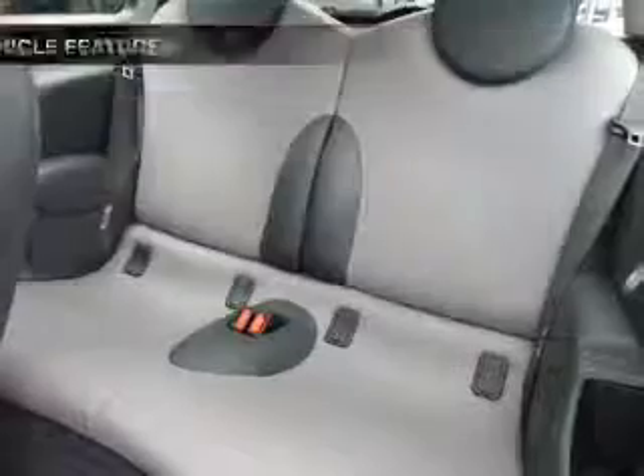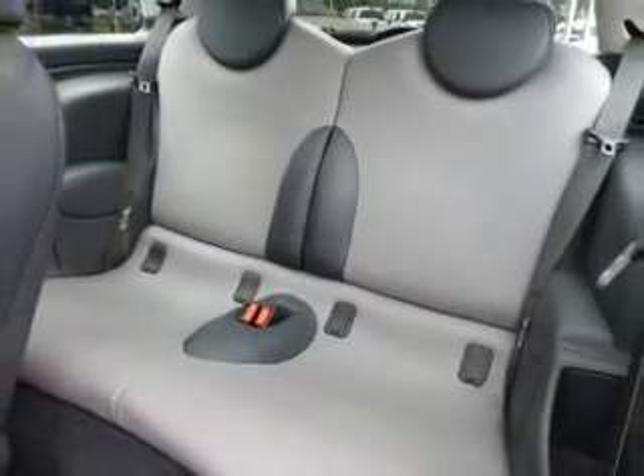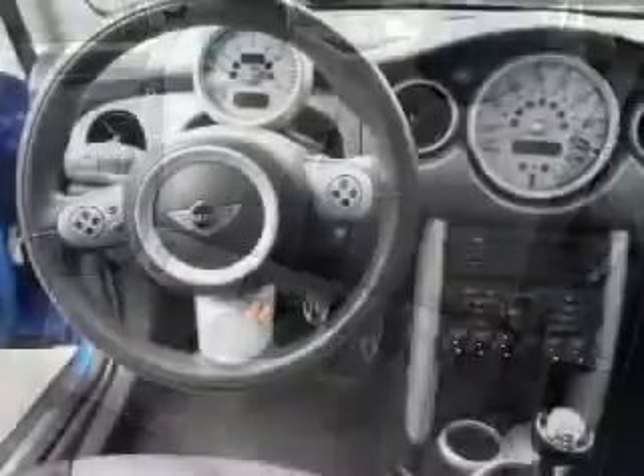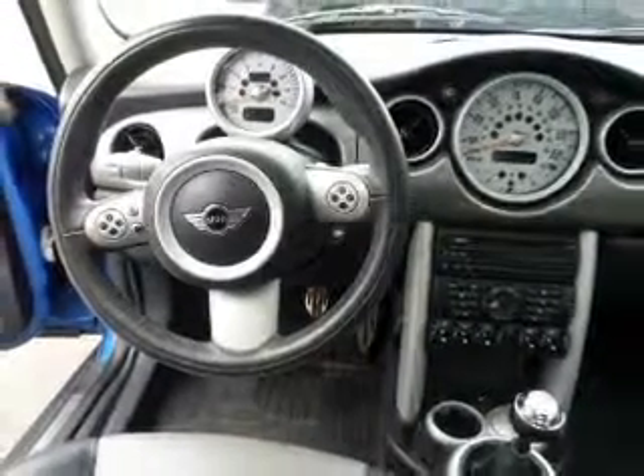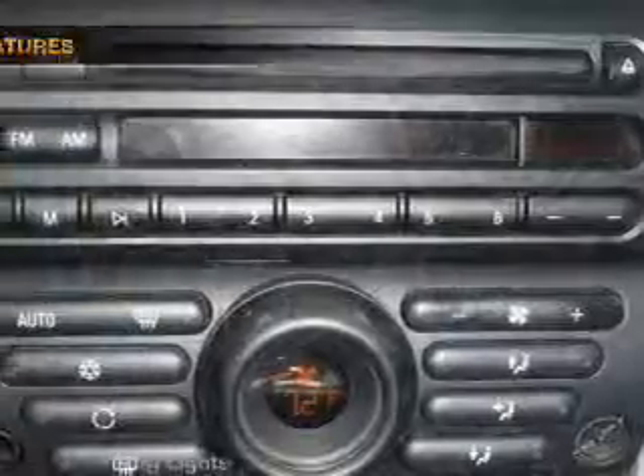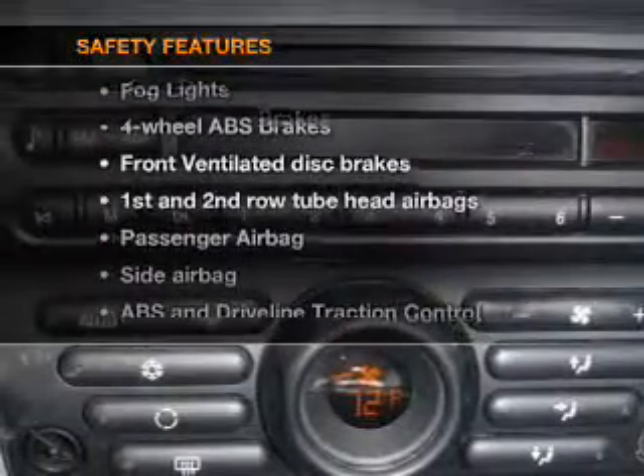Air conditioning, power door locks, power windows, power steering, cruise control, power mirrors, an AM/FM stereo with a CD player, and an adjustable tilt steering wheel. If safety is a high priority, rest assured knowing these top safety components are included.